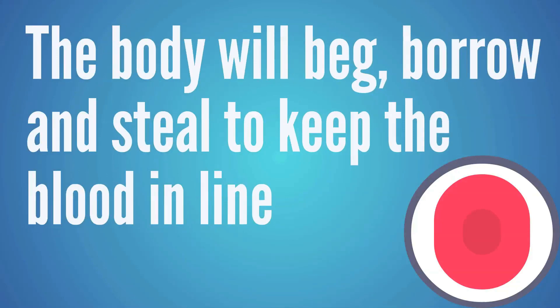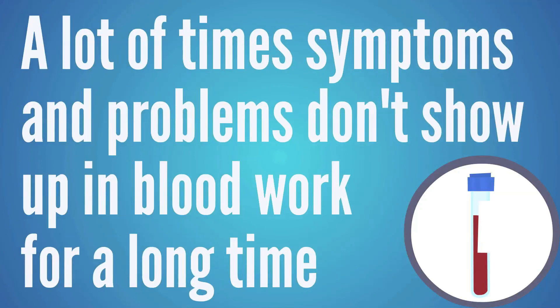In this video the underlying cause we want to talk about has more to do with your blood chemistry. The body has a lot of compensatory systems that regulate blood chemistry. The blood is very important to the body, and the body will beg, borrow, and steal from other systems just to keep that blood in line. That's why a person can feel really lousy, go to the doctor, and be told their blood work is perfect — yet they still feel terrible. Those symptoms often don't show up in blood work for a long time.